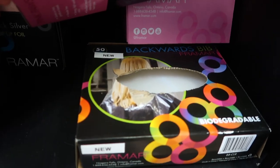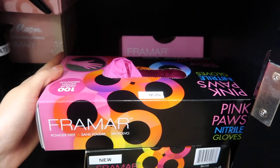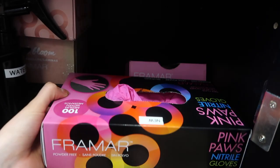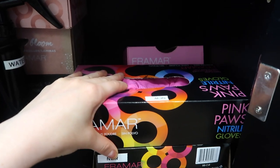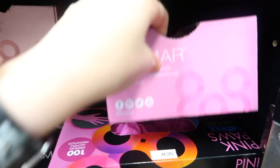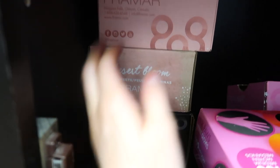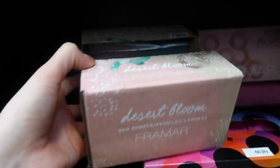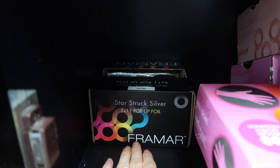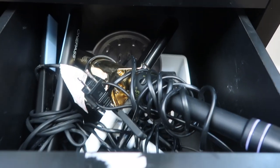My bottom shelf is my favorite — it's home to literally all of my Framesi products. I have my backwards bibs, which I love for toning and keeping capes clean. I also have my Pink Paws gloves, though I still find my hands and nails get stained, especially after dark colors. Back here I have my pop-up foils, which are my favorite for highlighting. I also have the Rosé All Day foils in pink, the Desert Bloom in a blue-to-pink color, and basic silver ones in the back that I honestly never use when I could use the fun ones.